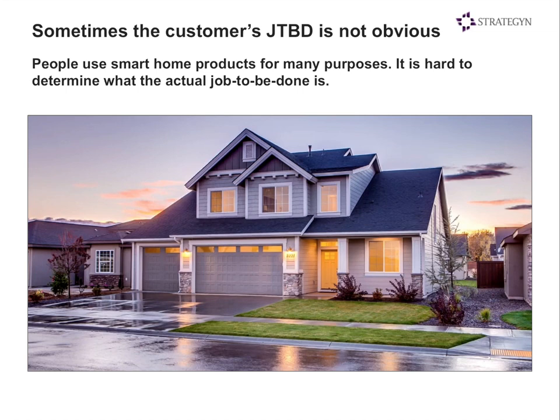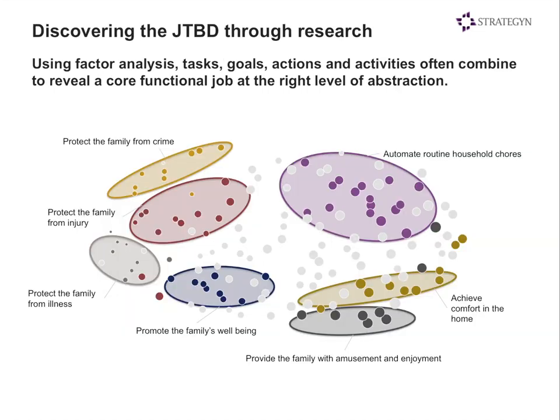For example, if we were focused on smart home products, we would go talk to customers and ask about all the different tasks, goals, and activities they're trying to accomplish — there could be 100 or more. Once we've captured that list, we put them in a survey and ask maybe 500 or 600 people to rate how important each of those jobs is and their current level of satisfaction. We then run factor analysis, which groups together like tasks so we can begin to see a pattern emerge.